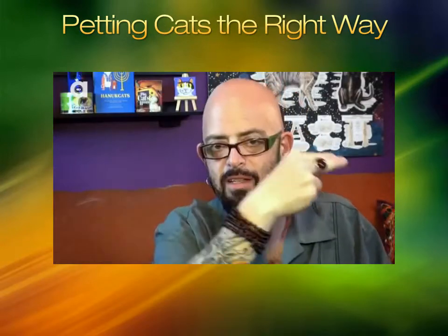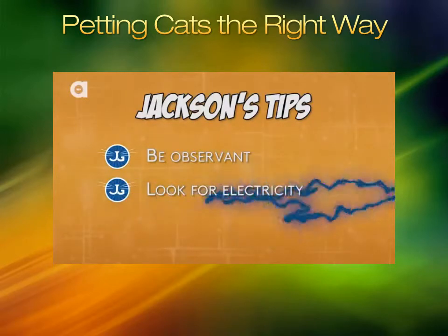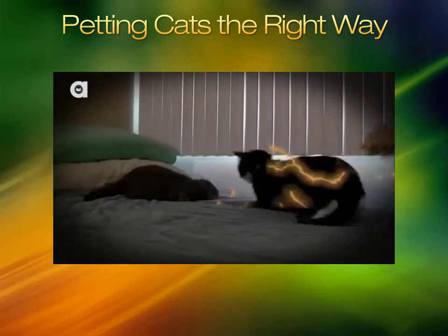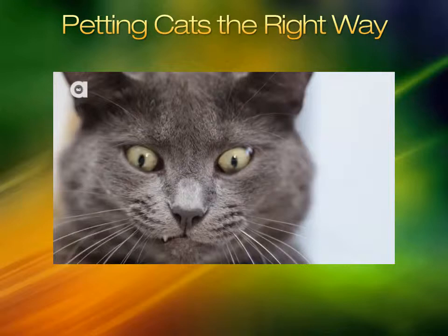Then that tail twitching graduates and starts going more intensely, and then you are going to get bit. Then there's what I call back electricity — right down the back. It's a cat going 'ooh, ooh' — in terms of stimulation, they're just getting to that point.